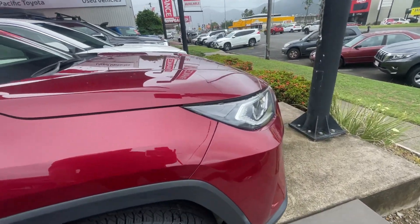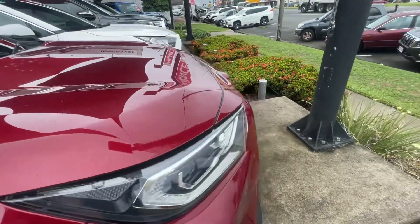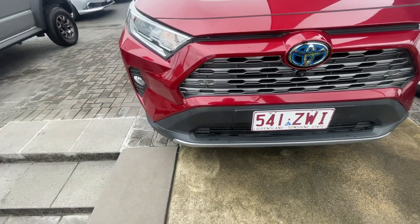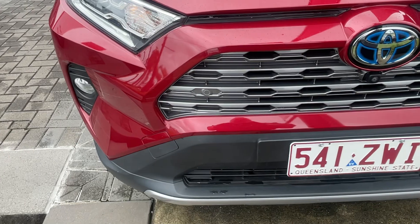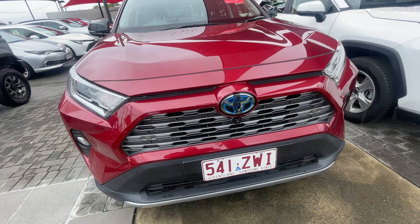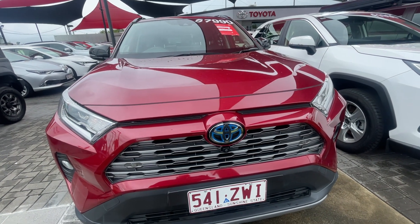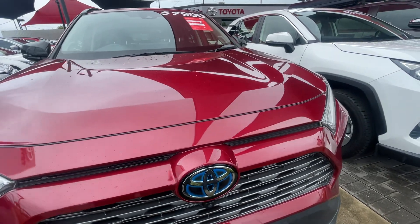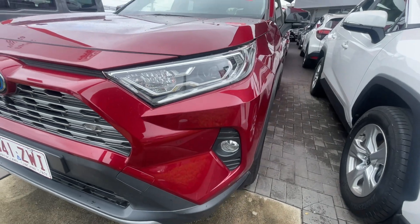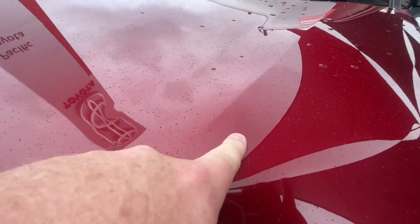As we come around to the side, there's a little bit of a mark just there. There will be a couple of stone chips on the vehicle, but again, it is a pre-loved car. Through to the front, we have your sensors at the front and also a front camera. We also have 360-degree bird's eye vision for parking and reversing. Along the side there, you've got your fog lights, your headlights, and just a little mark there as well.